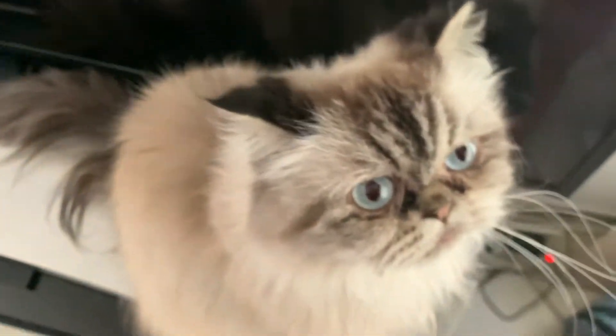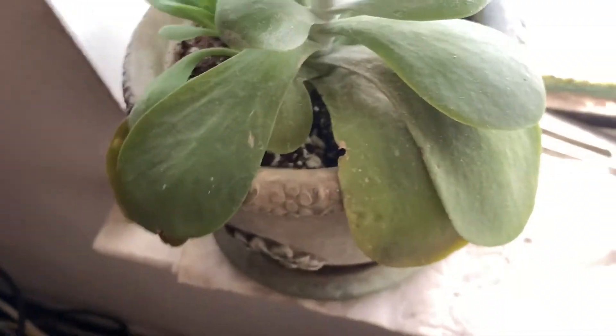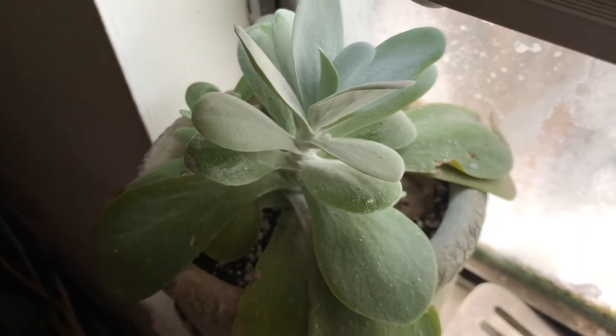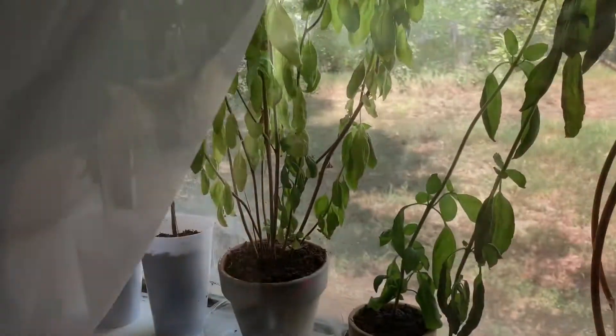Yes, that's my cat. This is my flapjack succulent — absolutely one of my favorites, chilling here in the window. It has a little baby coming out the side. I have no idea how to take care of this; I just put it in the window, water it, it's alive, and I'm glad it's there. It's so cute.